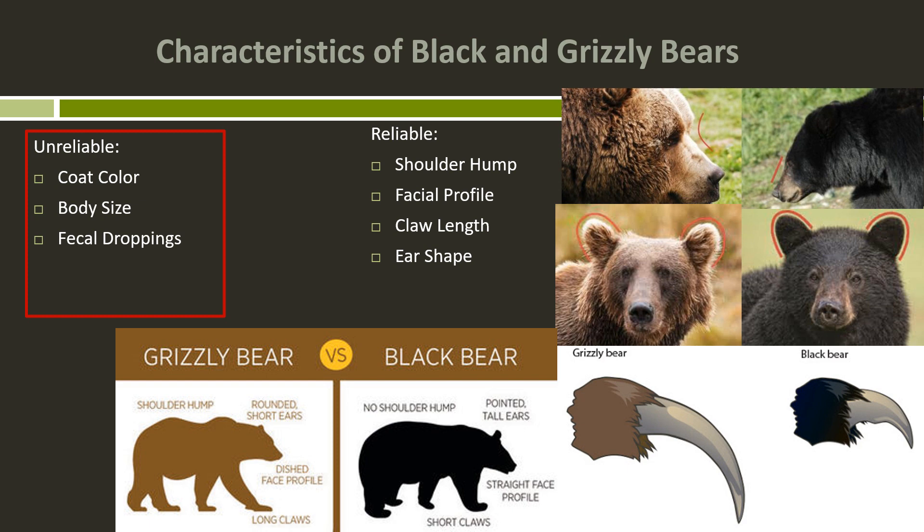Another way you should not be attempting to identify a bear is by their droppings. Grizzly bears and black bears can have overlapping size of their droppings, and droppings vary a lot depending on what the animal has been eating. The only really reliable way to identify a bear by its droppings is to do a DNA analysis.